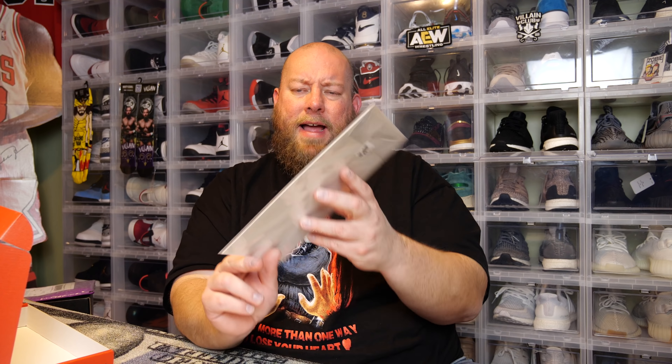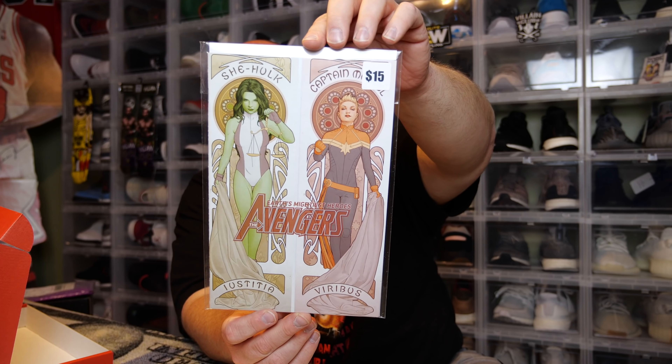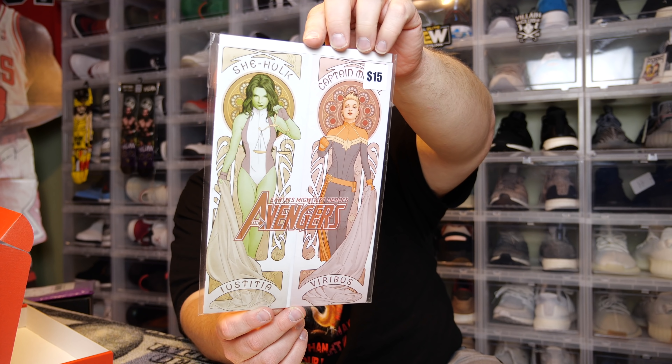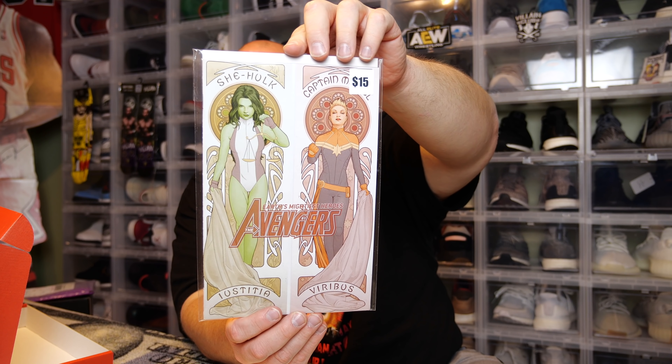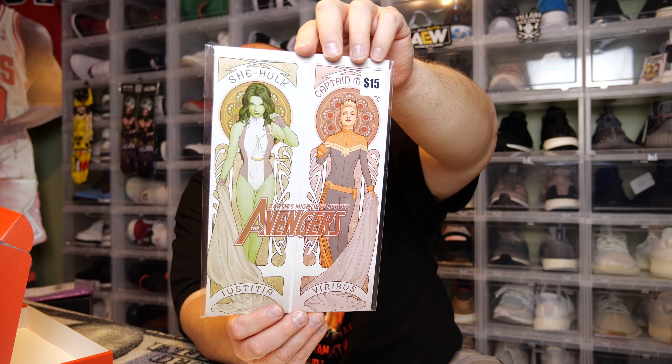We've got She-Hulk and Captain Marvel — Earth's Mightiest Heroes, the Avengers. I've never seen this comic before — not sure if it's a variant cover. I've been curious about when they plan to introduce She-Hulk into the Marvel Cinematic Universe. I'm sure She-Hulk will probably be appearing in one of the next few phases, probably sooner than later.